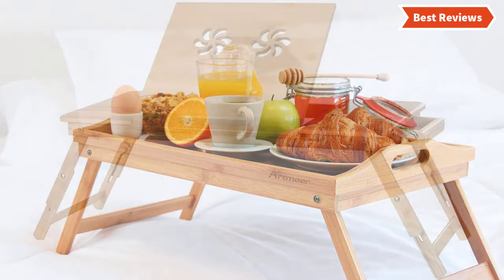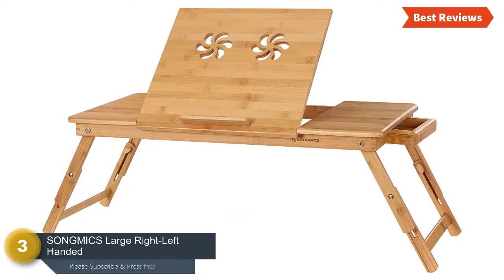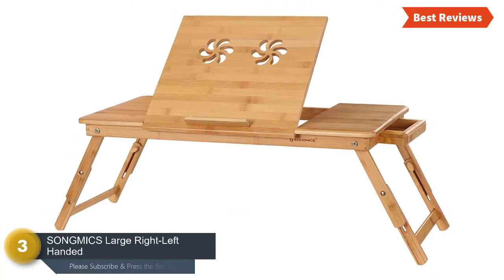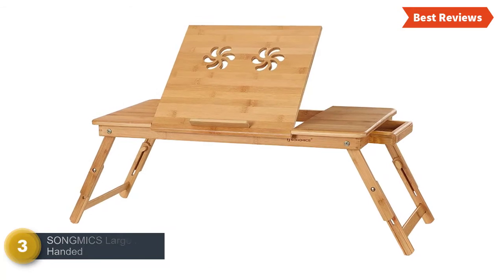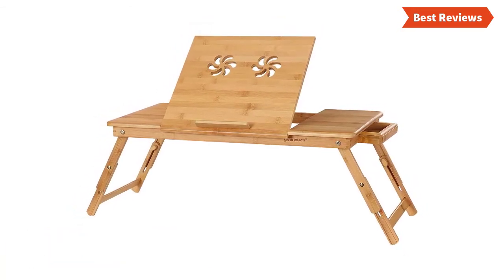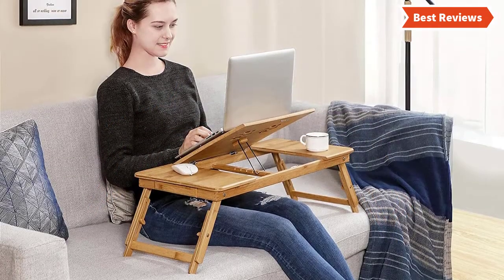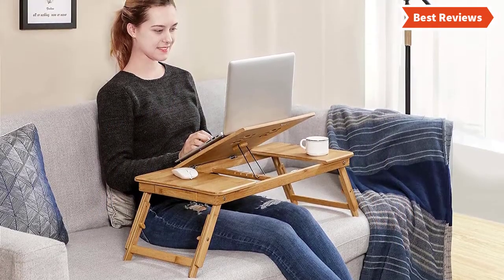Item number three is the Song Mike's large right/left-handed laptop desk. It's a versatile and very efficient bed tray used for many purposes. It has been designed specially as a laptop desk but is suitable for different uses too. This well-made, durable, and easy-to-set-up tray is made of renewable and environmentally friendly bamboo.